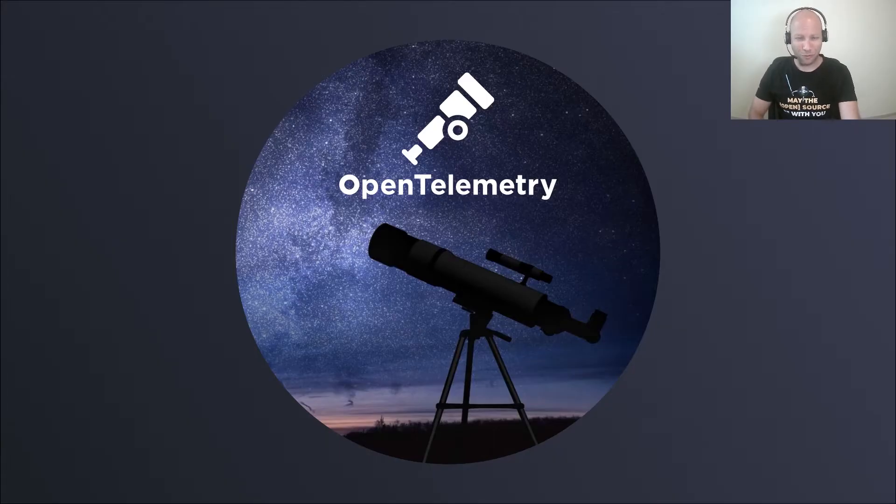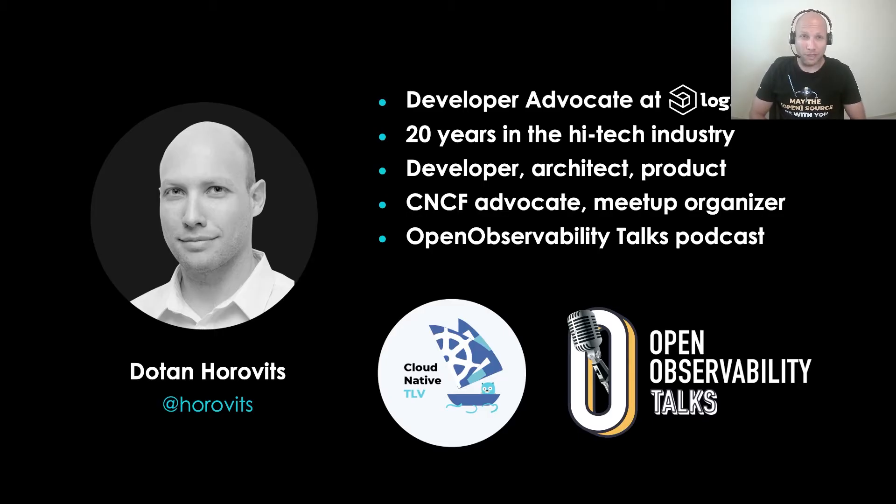Here's the story of OpenTelemetry. My name is Dotan Horvitz. I'm a principal developer advocate at Logs.io. At Logs.io, we provide a cloud-native observability platform that's based on popular open source tools. I've been around as a developer, solutions architect, product manager. I'm an advocate of open source. I co-organize the local CNCF chapter in Tel Aviv, the Cloud Native Computing Foundation. I also run the Open Observability Talks podcast — if you like this topic, do check it out. You can find me everywhere at Horvitz.